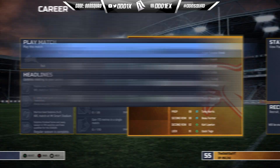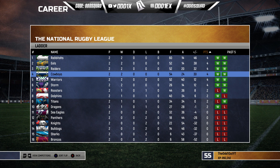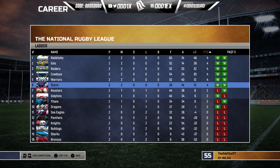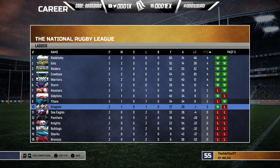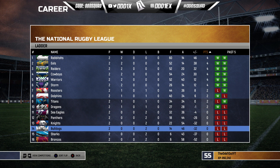We may as well take a quick look at the ladder before heading into our game against the Rabbitohs. Heading into round three, looking for three wins in a row, we have the Rabbitohs, the Eels, the Raiders, the Cowboys, the Warriors, and the Storm. Teams at one and one: the Roosters, the Dolphins, the Titans, and the Dragons. Teams without a win: the Sea Eagles, the Panthers, the Knights, the Bulldogs, the Sharks, and the Broncos sitting at last.